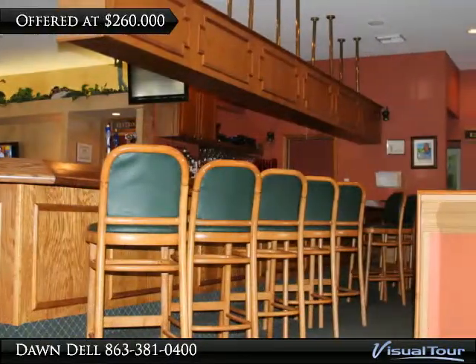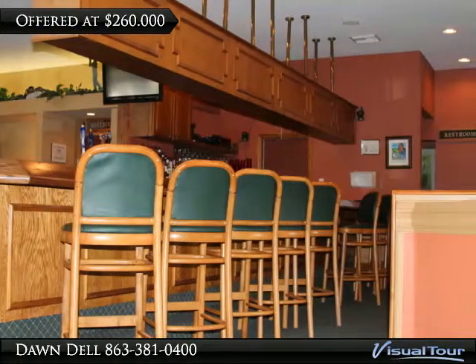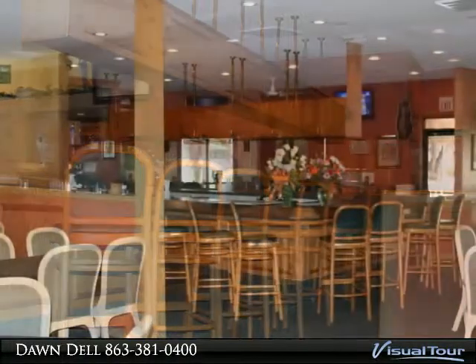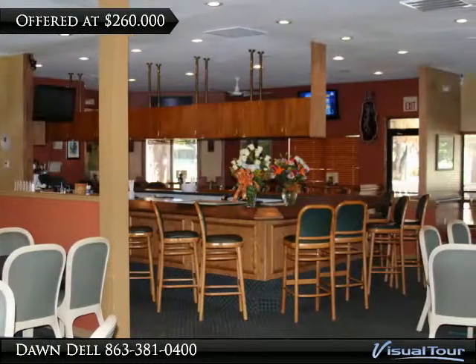This plush and renovated restaurant and bar is perfect for lunch and dinner, along with renting out for various events. This hidden treasure was designed for comfort and relaxation.